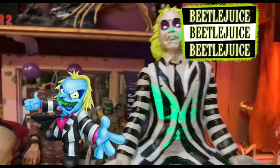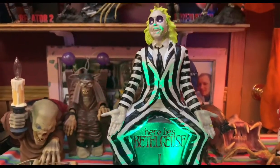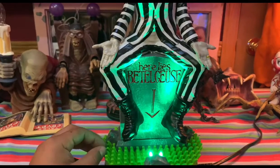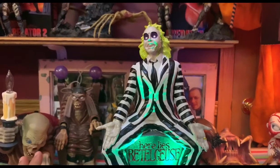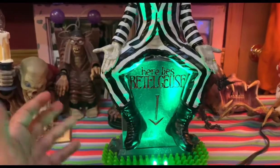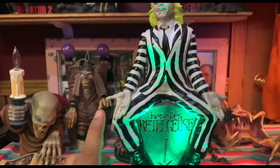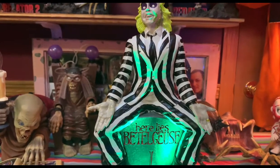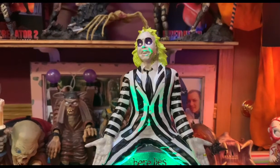All right guys, here we are with another video — very excited. This one is going to be on the Beetlejuice statue, and a big shout out to Becky from Spirit Halloween, who is a really good friend of mine. She bought this for me, picked it up, and held it for me. Without her this video would not be possible, because these things are so rare. I know in stores, the minute these things hit the floor, they are gone.